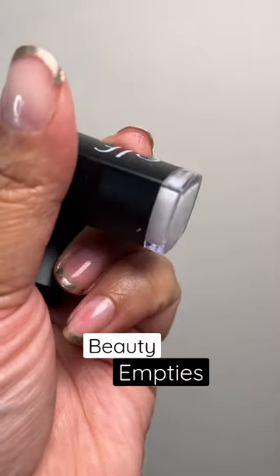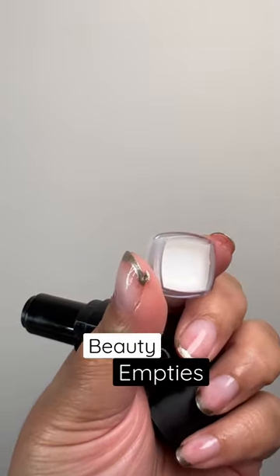This lip exfoliator from ELF Cosmetics — this is the coconut one. I technically still have some product in here, and did you know that you get a little balm at the bottom?